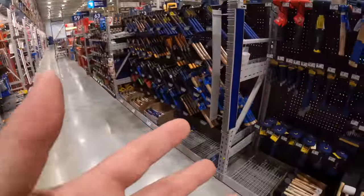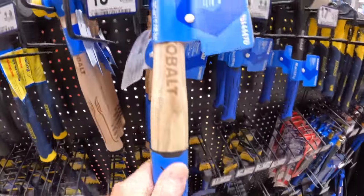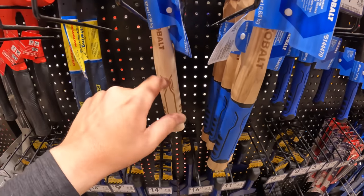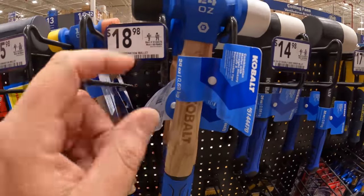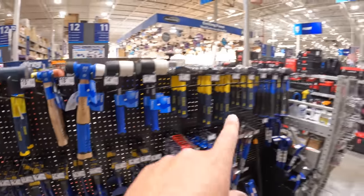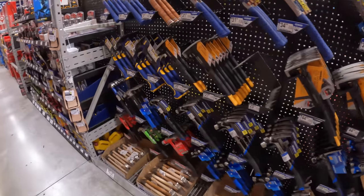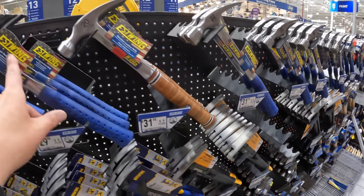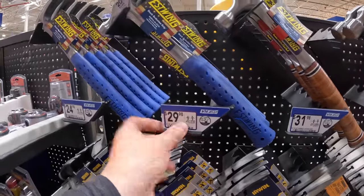There are also hammers and chisels. I like the Cobalt hammers with the wood handle — $18.98 for the 24-ounce combination mallet. They have sledgehammers too. When it comes to regular hammers, they have Eastwing at $29.98 for a 20-ounce.